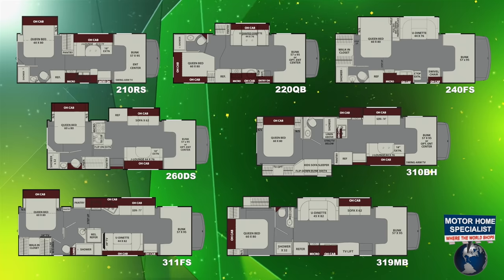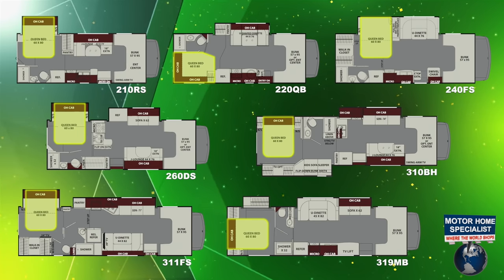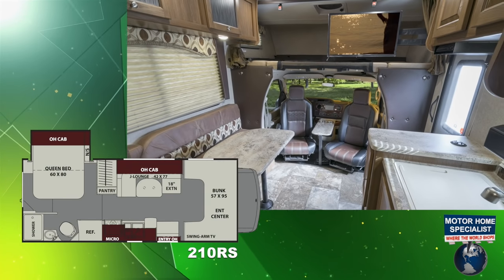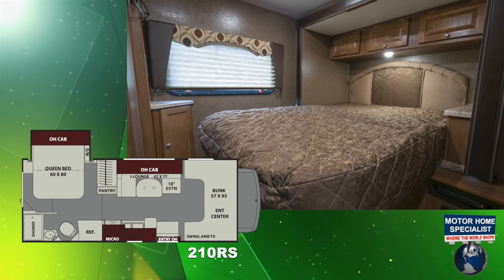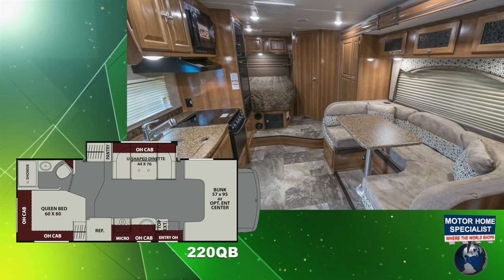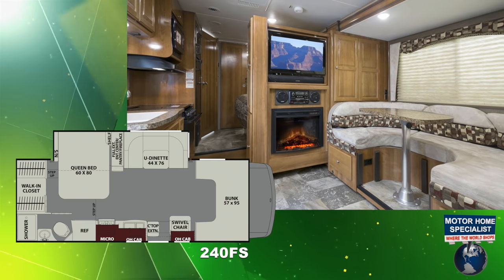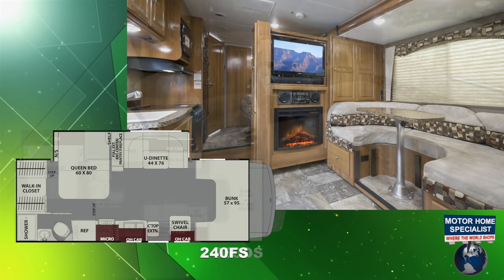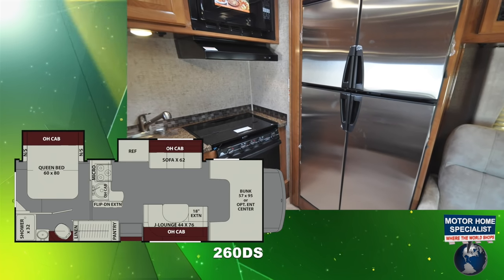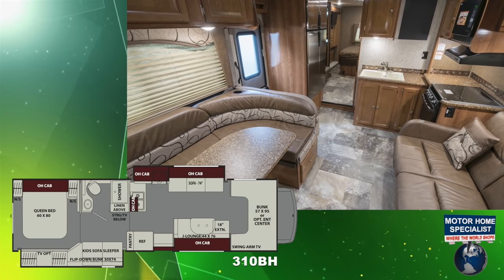And speaking of floor plans, what a lineup Leprechaun has now. All of them boasting a 60 by 80 rear queen bed, including the 210 RS, the 220 QB, the 240 FS, the 260 DS, and the family favorite and redesigned 310 BH bunk model.